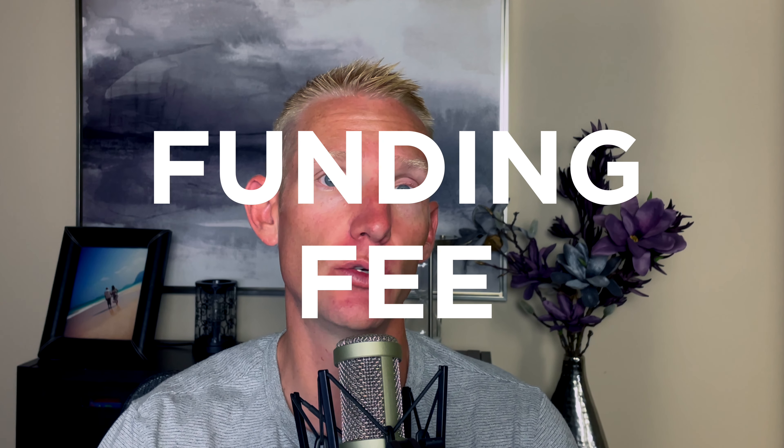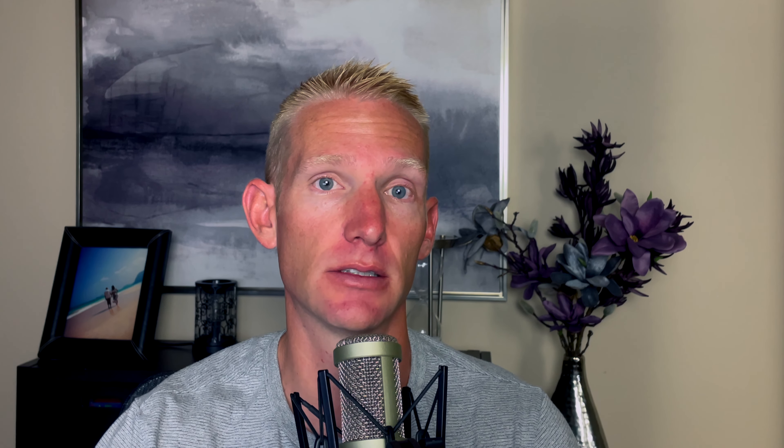For most people obtaining VA financing, you have to pay what's called a funding fee. The good news is that funding fee can be rolled into the loan itself, so there's no out-of-pocket expense to pay for it. However, if you put more money down at 5% it goes down, and at 10% down it goes even further. So there are some potential benefits of putting more money down when utilizing VA financing, despite the fact that the minimum down payment is just 0%. Let's take a look at the VA funding fee chart.